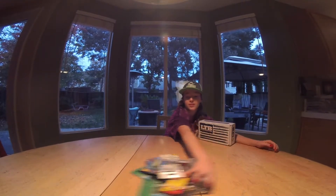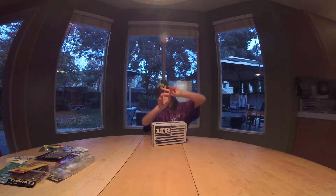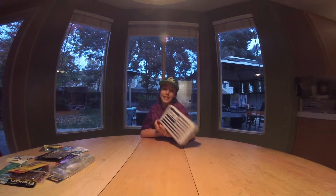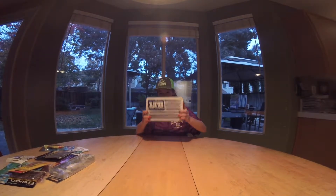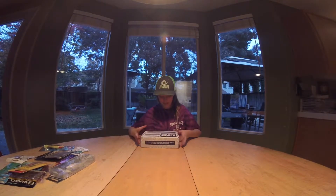Now we move on to number one — the LTB Lucky Tackle Box. I'm excited to open this because I have no idea what's in it. I haven't looked in this yet. Neither has my brother.